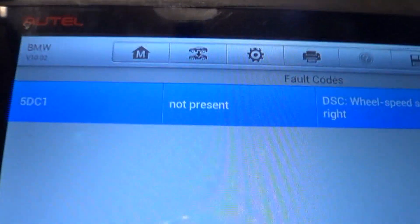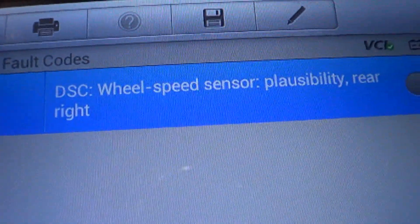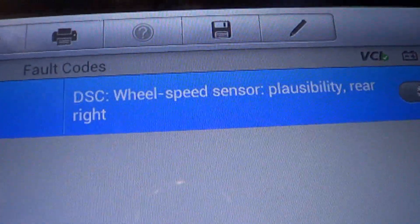We've got the Autel up and we have a trouble code for 5DC1 — wheel speed sensor plausibility, rear right.